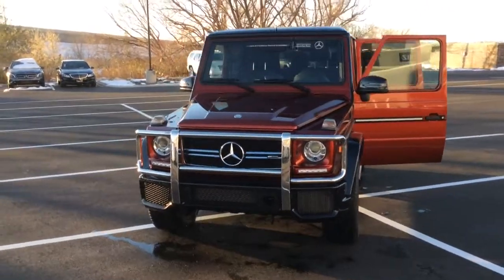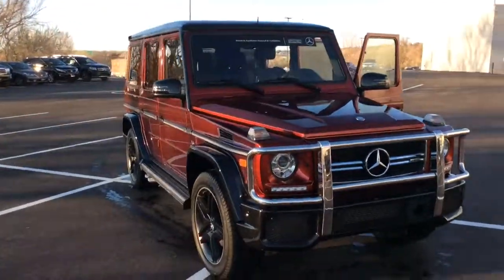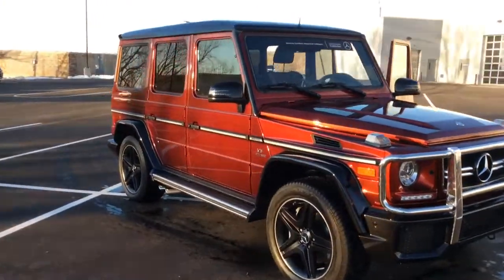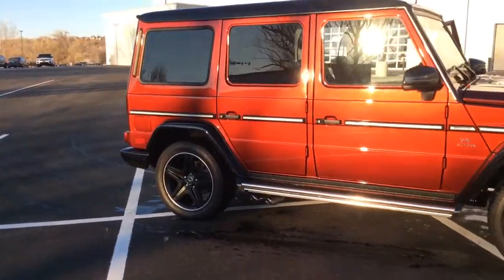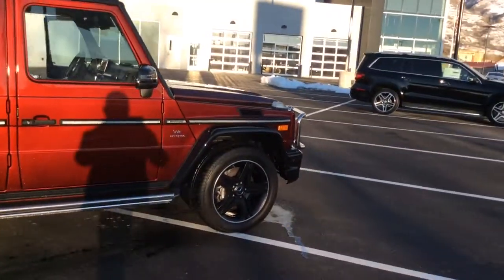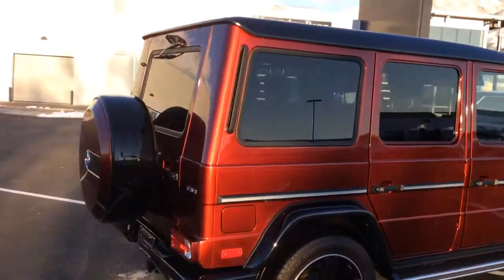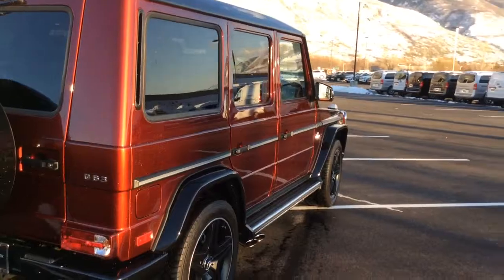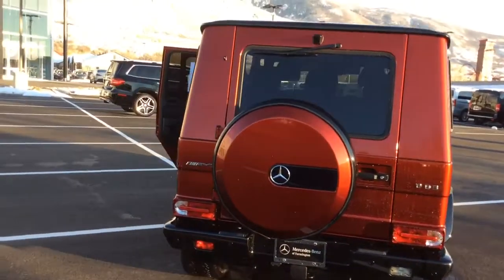Hi, Mr. Smith. Jason Beeman here at Mercedes-Benz Farmington. Wanted to give you a quick video of this beautiful tomato red AMG G63. As you can see, it's really in perfect condition. The red is just brilliant — it's a custom portfolio paint from AMG.